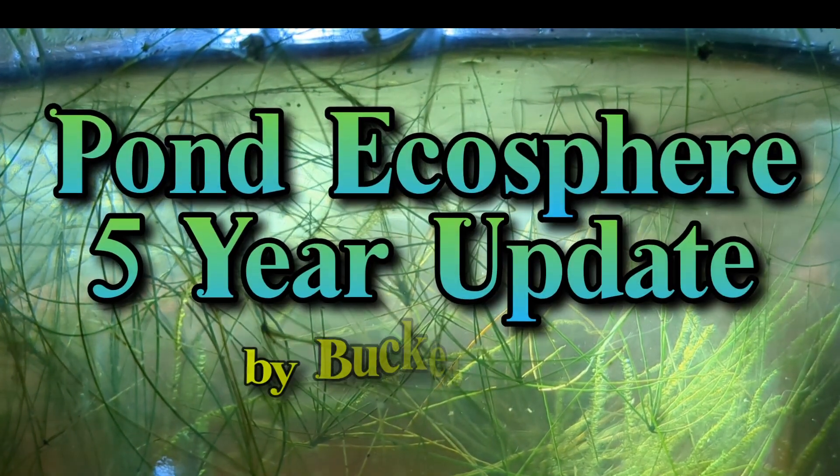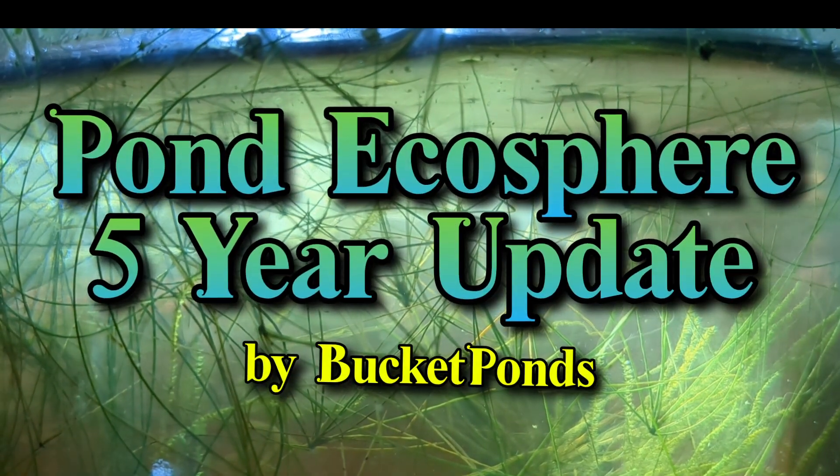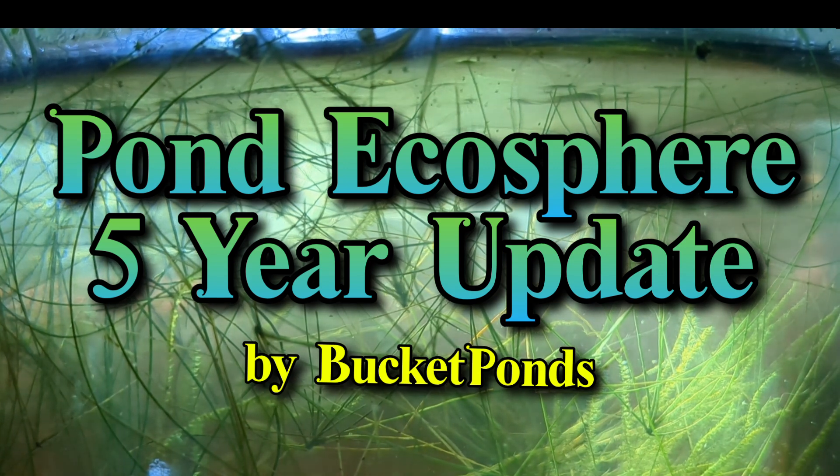Hello, friends and family. Welcome back to the channel. Today we are exploring our pond ecosphere five years after it was set up.